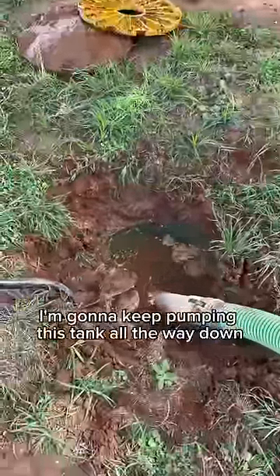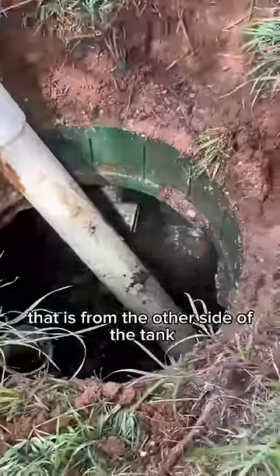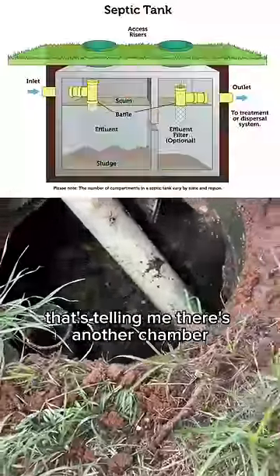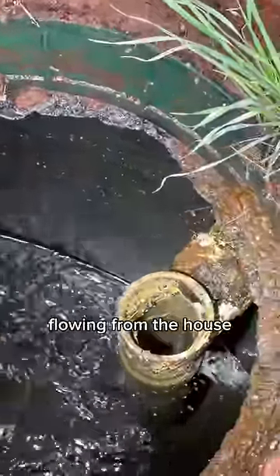I'm going to keep pumping this tank all the way down and see what we have going on. You can see water pouring back in — that is from the other side of the tank. That's the middle baffle wall, telling me there's another chamber. If you look at the inlet pipe right there, there's a constant stream of water flowing from the house.